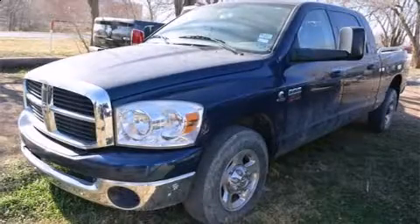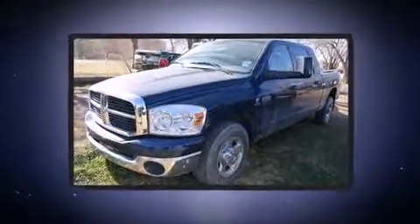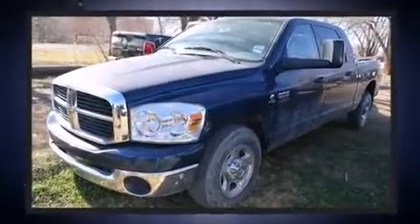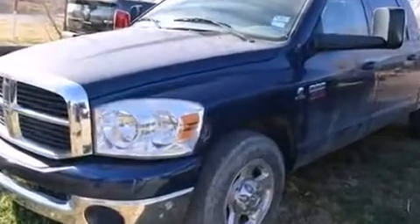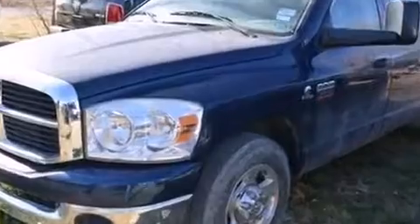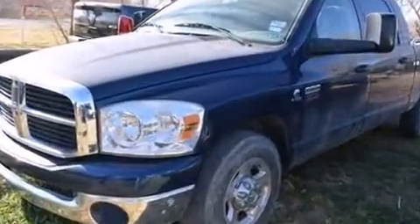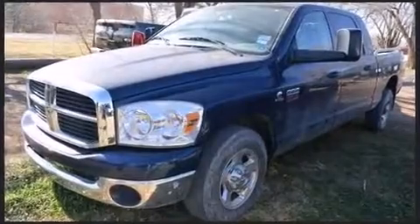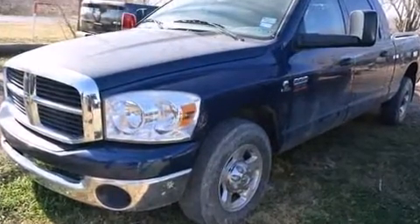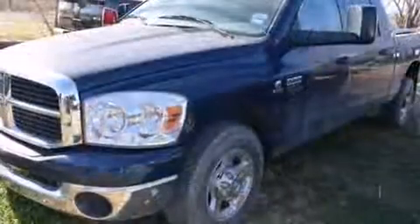You can expect a lot from the 2008 Dodge Ram 2500. It features an automatic transmission, rear-wheel drive, and a refined six-cylinder engine. Dodge infused the interior with top-shelf amenities such as front and rear reading lights, one-touch window functionality, variably intermittent wipers, an outside temperature display, power door mirrors, and heated door mirrors.